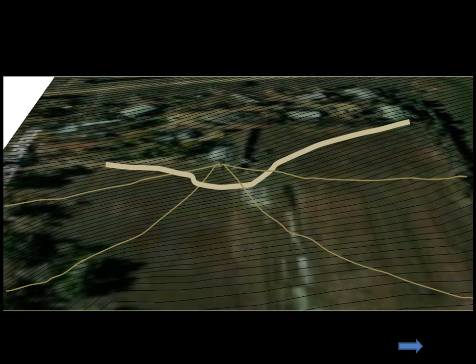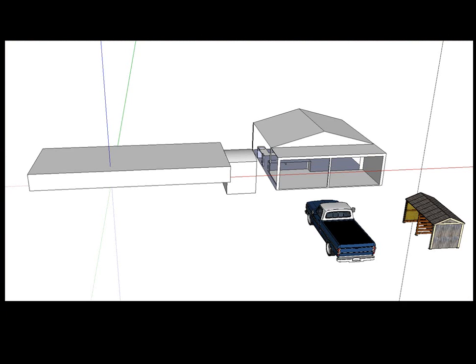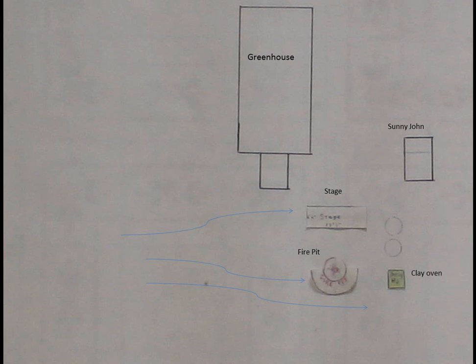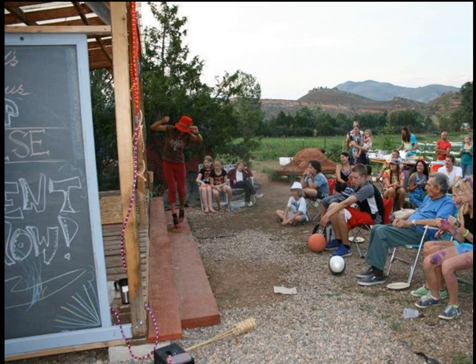After water, we design for access. After we have designed for access, we can design for buildings and structures. We did this using movable cutouts to optimally design our community space for people and events, such as our annual Camp Sunrise Talent Show.